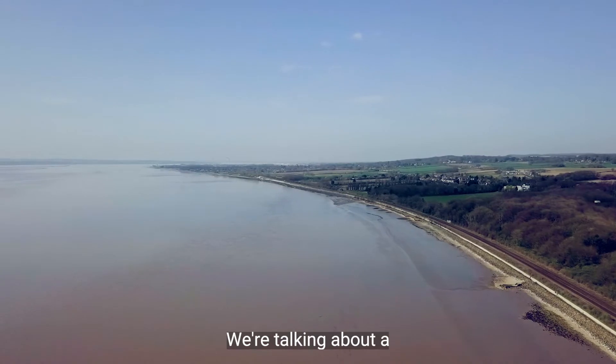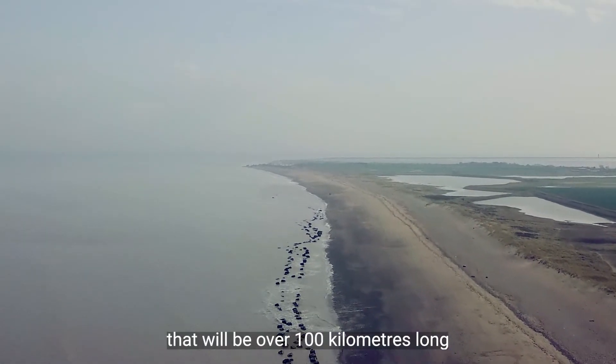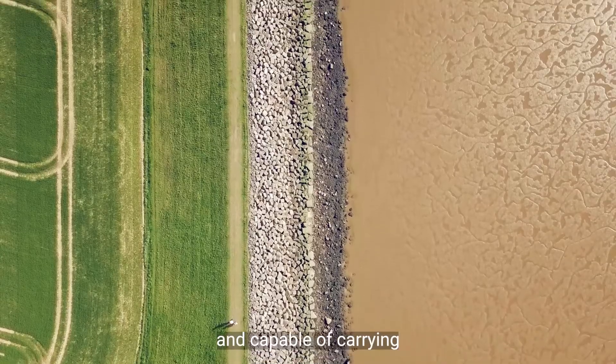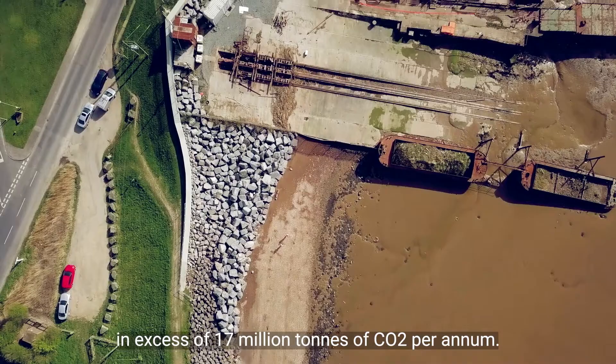We're talking about a carbon and hydrogen network that will be over a hundred kilometres long and capable of carrying in excess of 17 million tonnes of CO2 per annum.